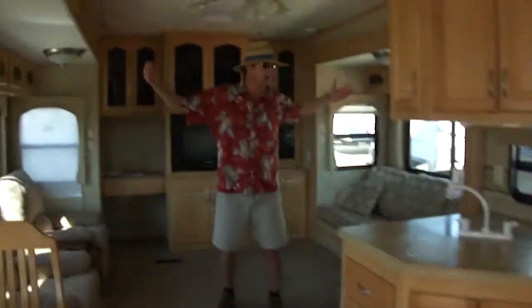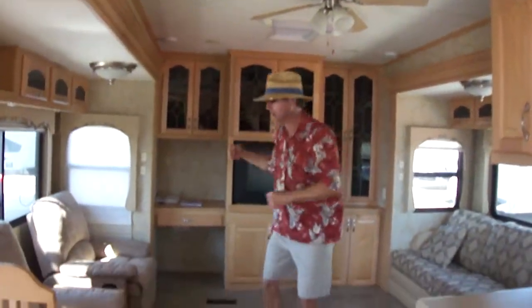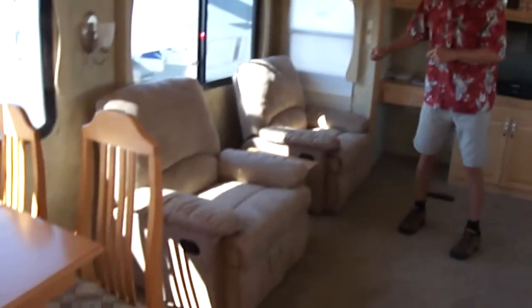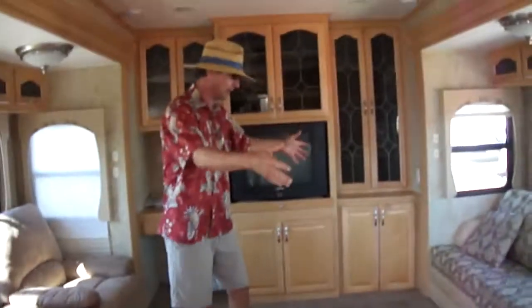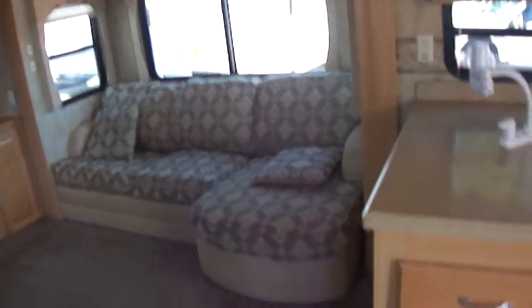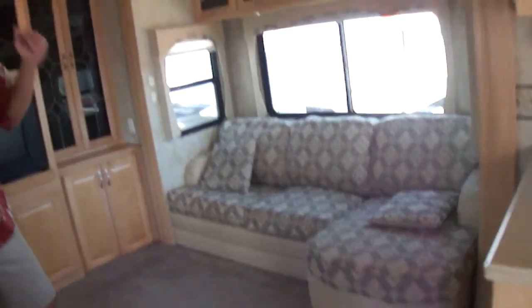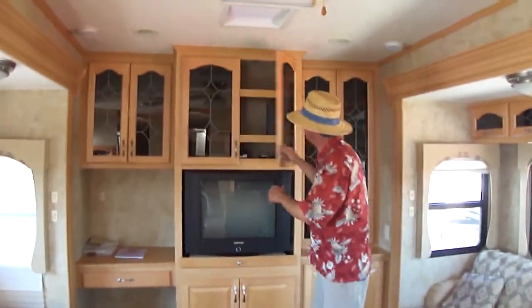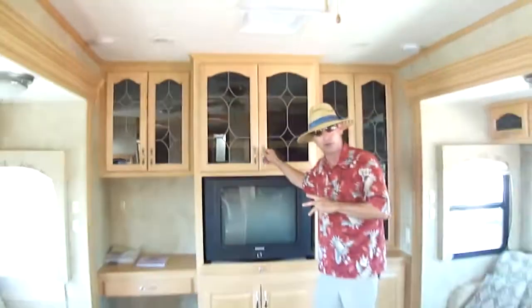Just look at all this room — you could have a party and do some dancing! We've got two wonderfully relaxing recliner rocking chairs, a fantastic sofa with a little settee so you can entertain and enjoy yourself, and an entertainment center with tons of storage on the back wall.